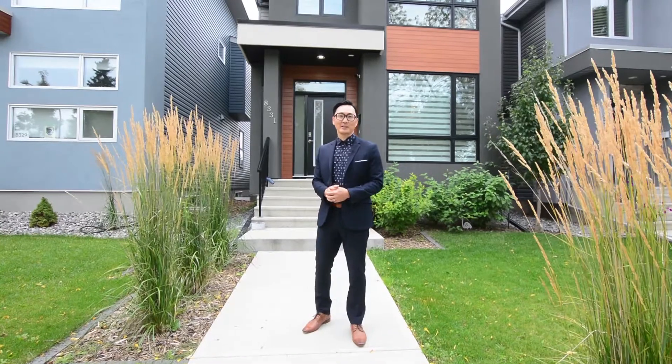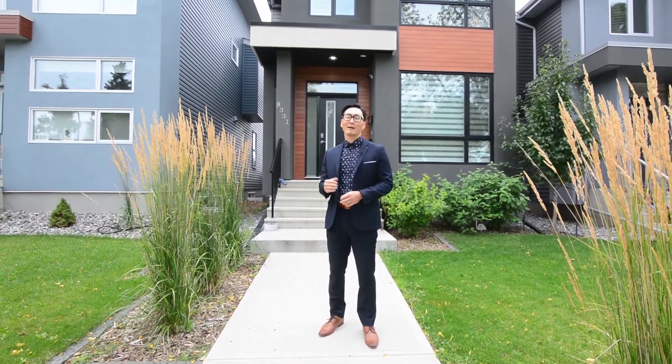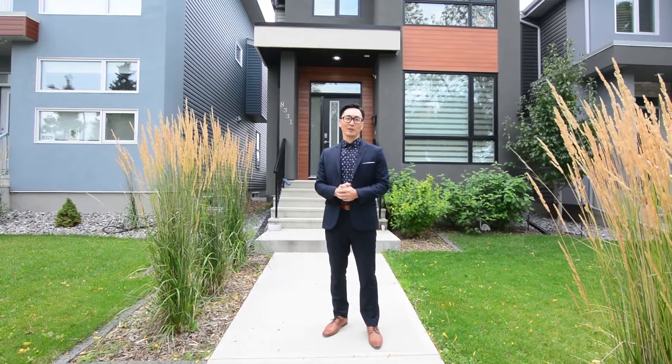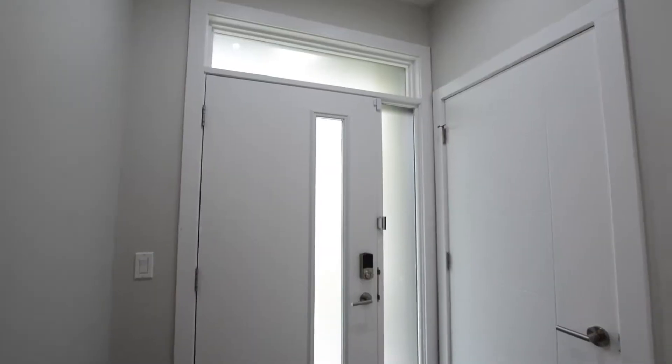Hi, it's Steve from the Herrick Real Estate Group and today we're in the beautiful mature neighborhood of King Edward Park. Behind me is an absolutely stunning fully finished two-story. It's completely moving ready and done to perfection. Let's go inside and have a look.